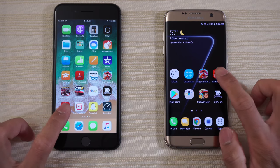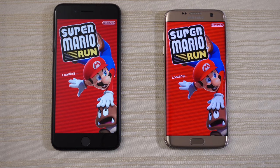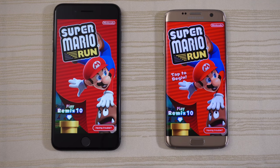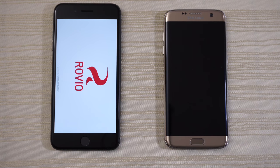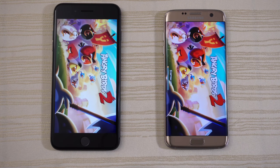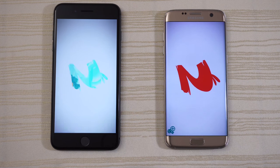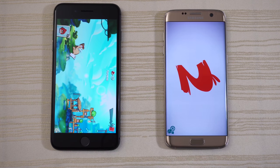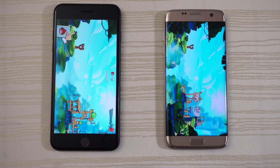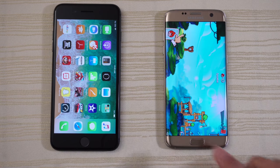Now let's check out some games. Mario Run — this is the updated version of the game. S7 Edge launched that one faster. Next game, Angry Birds 2. Can the S7 Edge launch this faster? Very close — who's going to take it? The iPhone 8 Plus takes this game. The iPhone always launches this game very quickly. We'll let the Edge do its thing and stop the game right there.